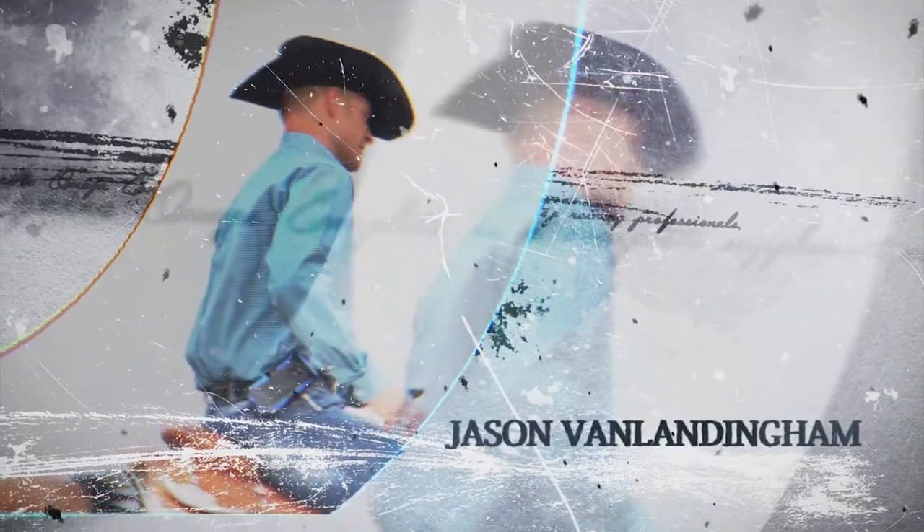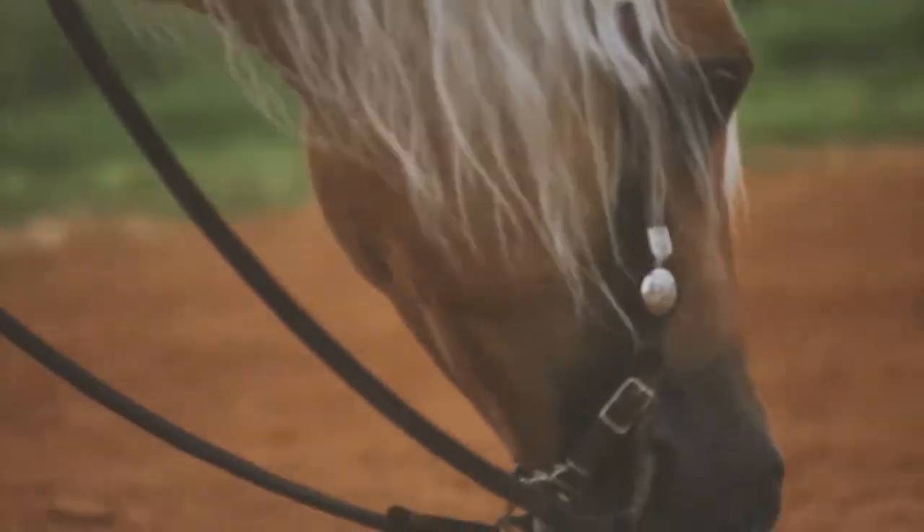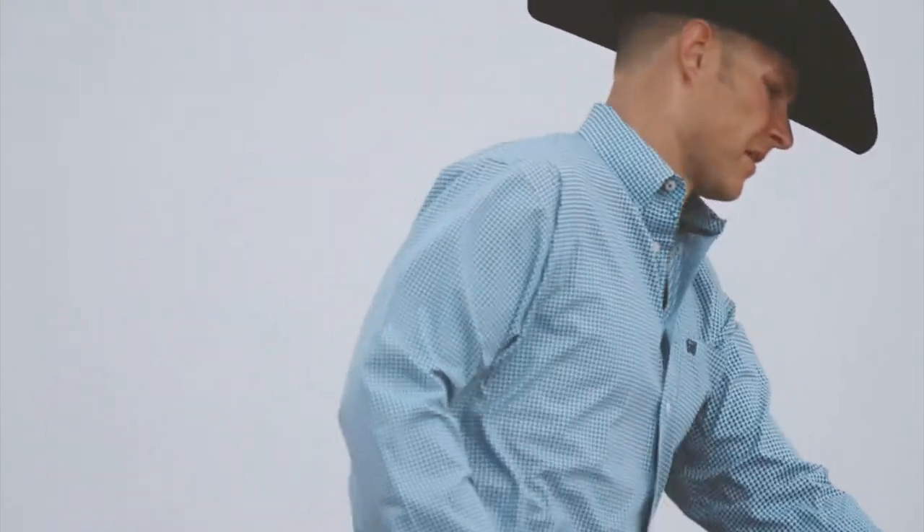We started using Equine Omega Complete about two and a half months ago, and what we've noticed right off the bat is that the horses that were hard keepers are starting to fill out and bloom and look a lot better. Our horses stay focused — whenever we first come out we can trot them around and go right to work. So far so good for us, and we're excited to keep using it.